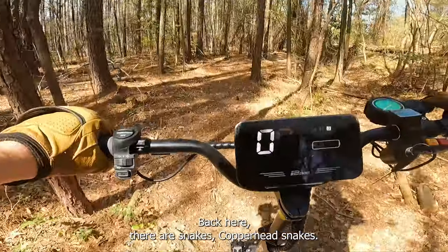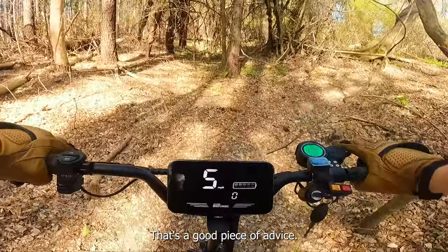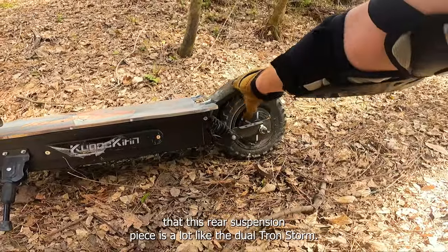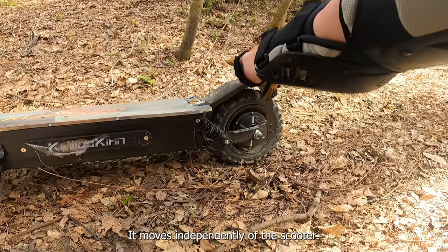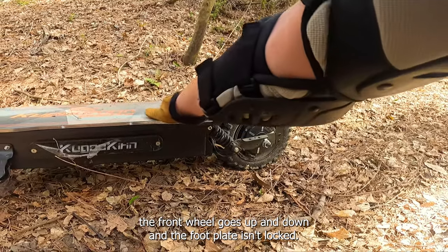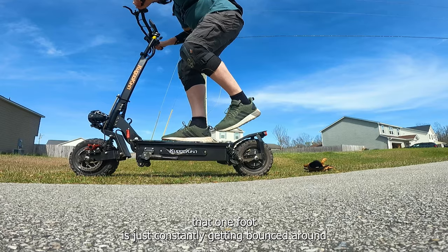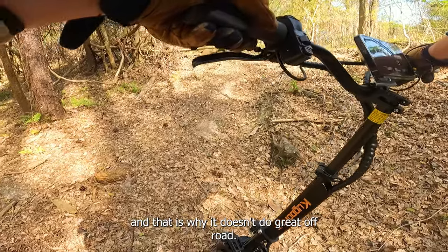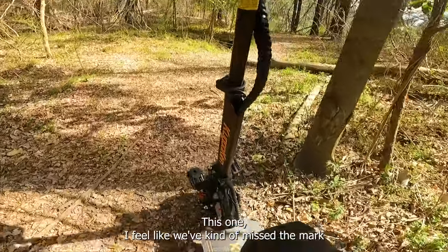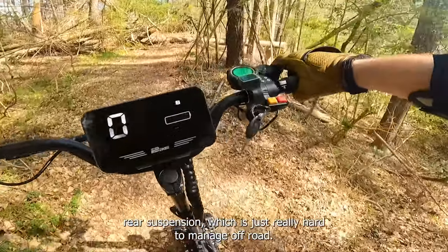I've been warned there are copperhead snakes back here, so keep your eyes peeled. I think I figured out why this scooter isn't great for off-roading for me. The rear suspension piece moves independently of the scooter — similar to the Dualtron Storm. When the suspension compresses, this front wheel goes up and down and the footplate isn't locked level with the deck. When I off-road, I instinctively put one foot back here to brace myself, and that foot is just constantly getting bounced around. That is why it doesn't do great off-road.